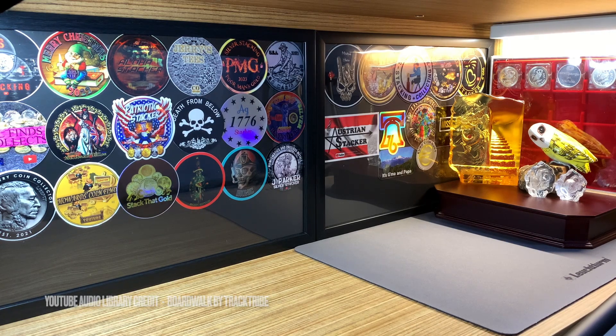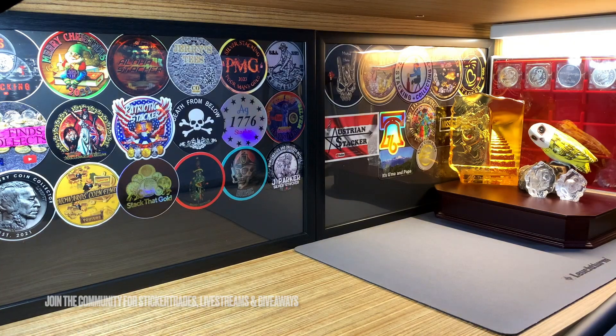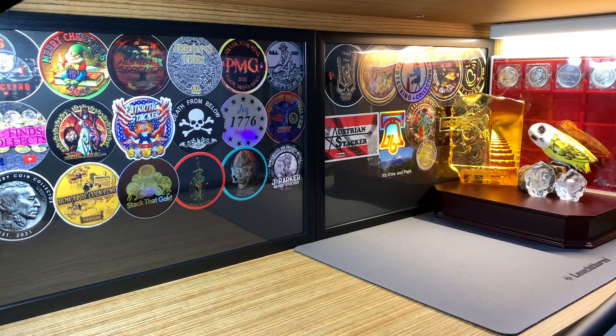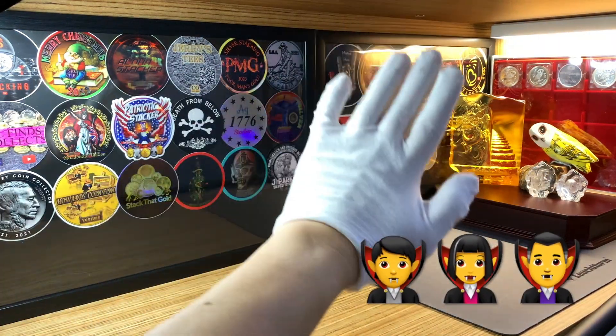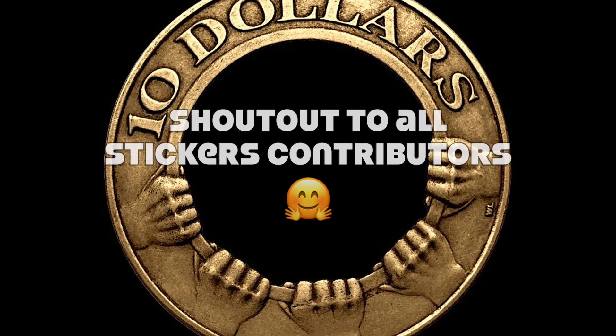That will do it for this video. Thank you very much for watching. If you have any questions or comments please leave them below. Otherwise don't forget to leave me a like if you have enjoyed this content, and be sure to hit that share and subscribe buttons down here if you have not done so. As always, from everybody over here at the office, take care, be safe and have a nice day.